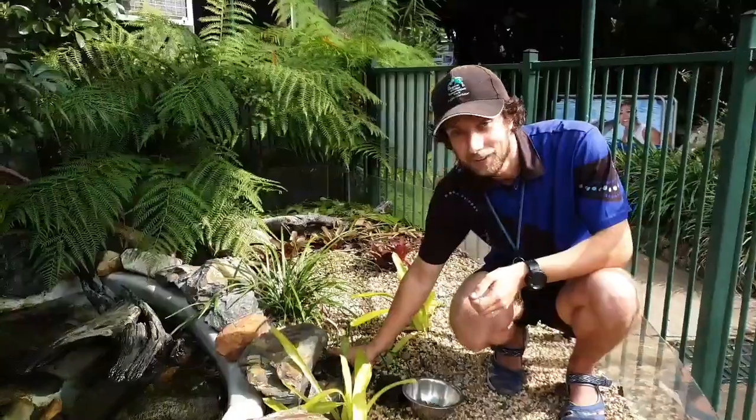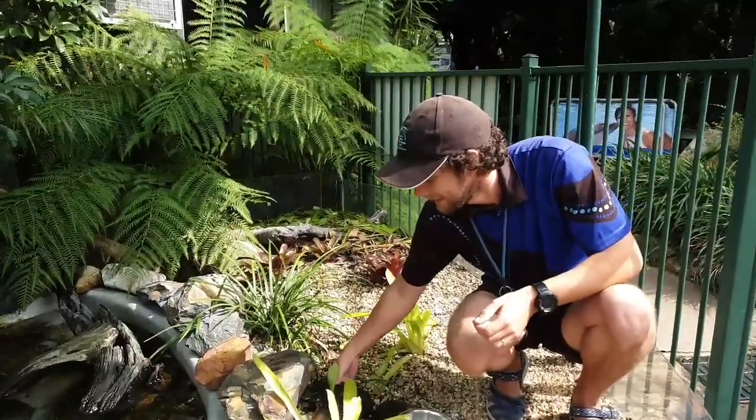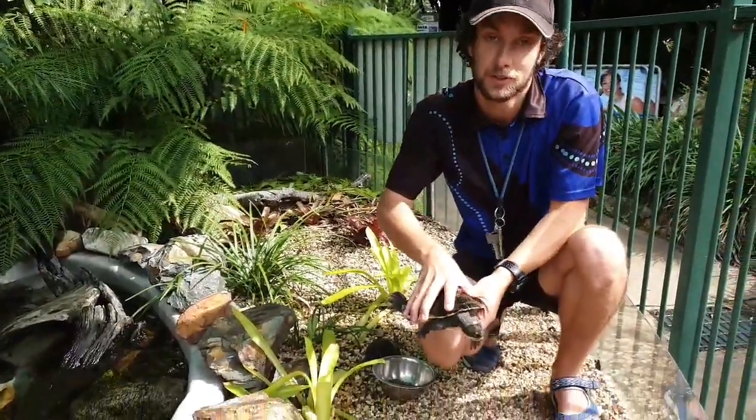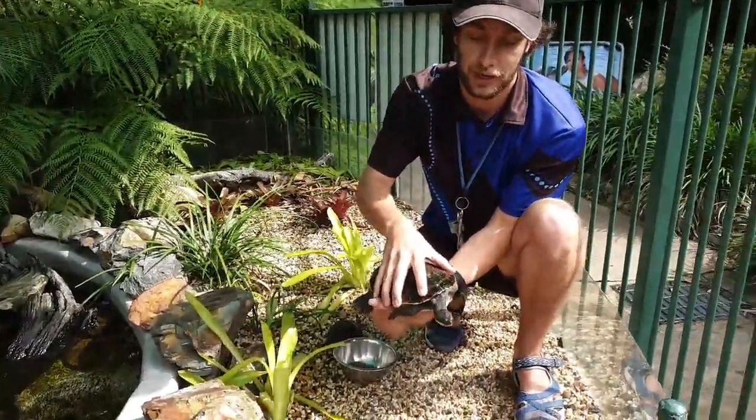You might have noticed this big fellow over here as well. He is the other species - he is a Macquarie turtle, sometimes called a short-neck turtle or a Murray River turtle.